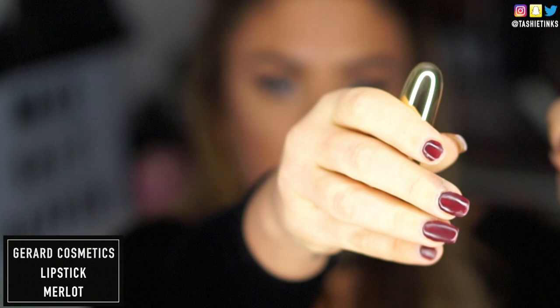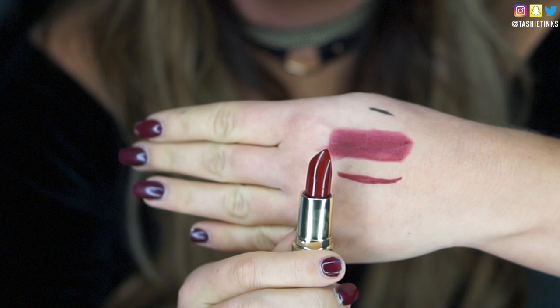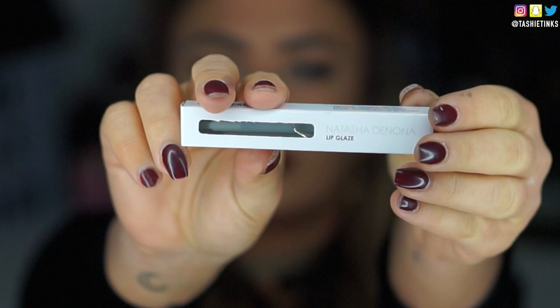I went for the Gerard Cosmetics lipstick in the shade Merlot, which is a beautiful deep red shade. It is a matte shade and it is beautiful — I've got so many Gerard Cosmetics lipsticks, they are amazing. I love the packaging too, it looks like a little bullet. I just used this to pat over the areas I'd left out and fill them in. And this is the lip colour before glitter.